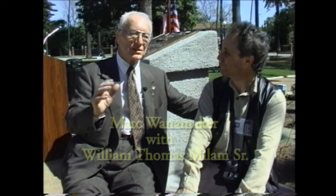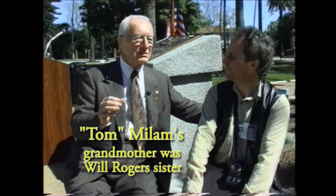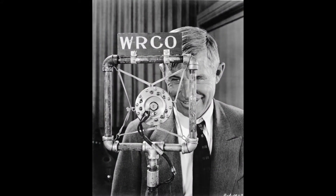He would go to the railroad station and put his daily newsletter on the wire to New York. Any number of times I was with him when he wrote those. From what I understand, he was the highest paid actor, columnist, and radio personality — whatever he did, he was the highest paid. And from what I understand, he never signed a contract. There was always a handshake. Those days are over.